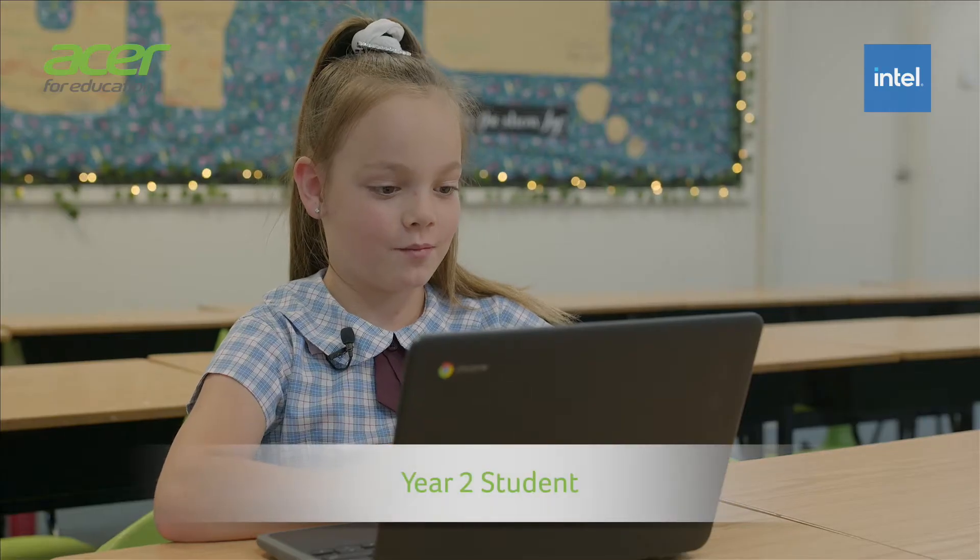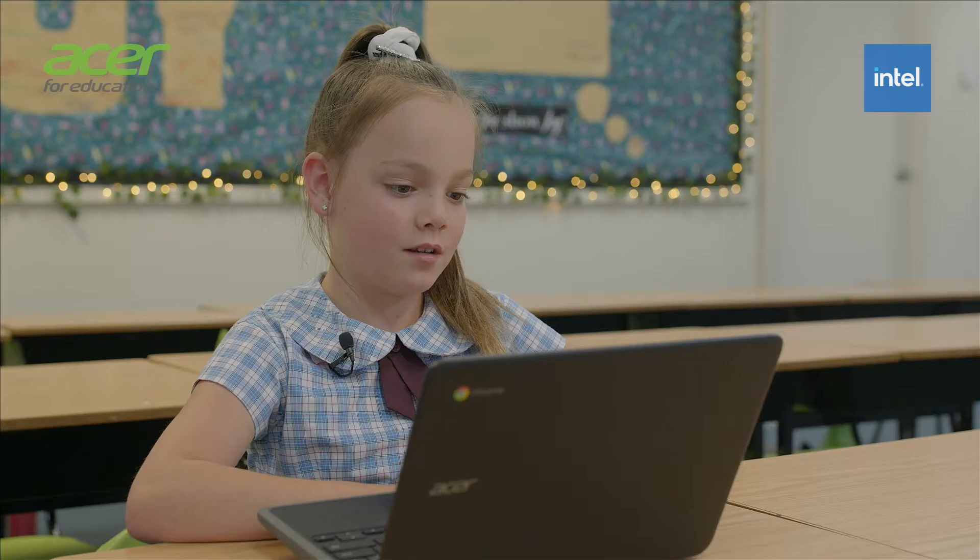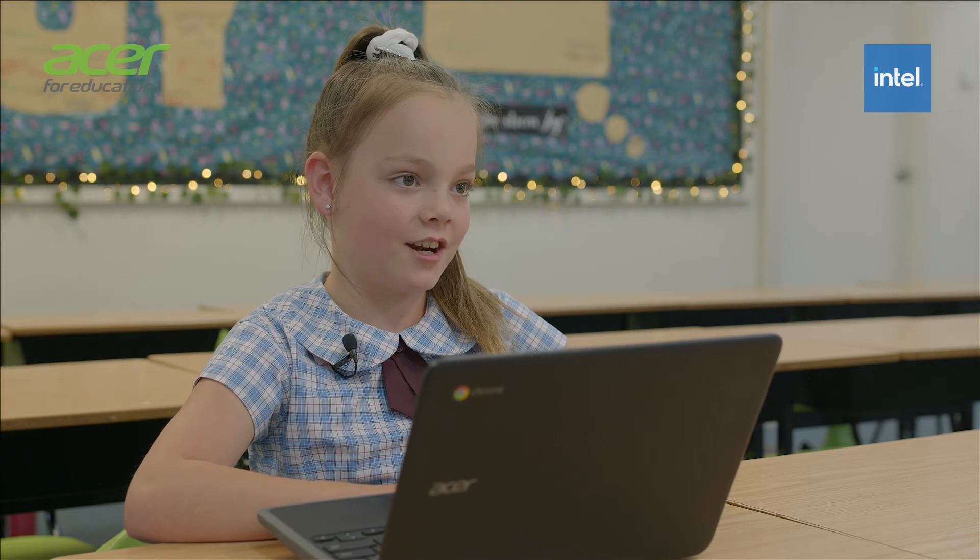I like using my computer for maths. I like reading on my computer. I can write stories and write all of my information that I need to keep down.